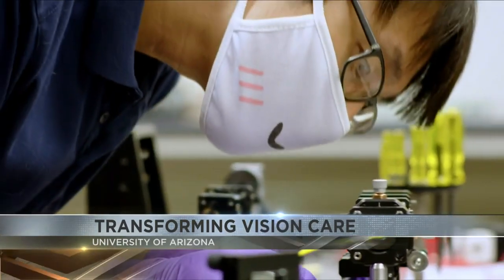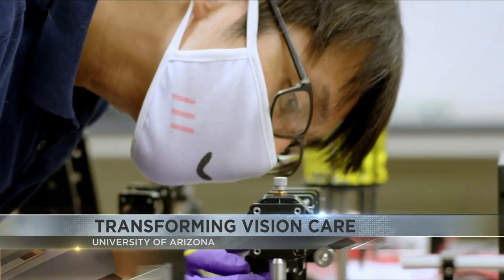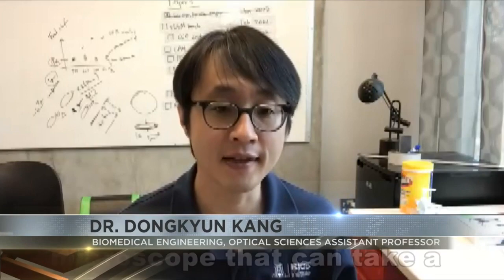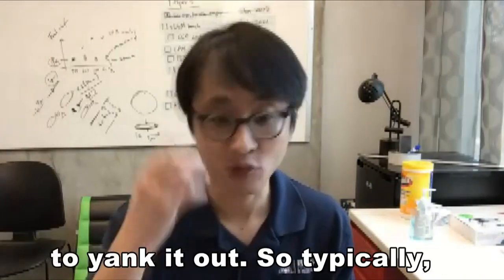The team hopes to overcome some of the challenges people face when treating ulcers through their PICO device. This is a special type of microscope that can look at the cellular structure of human tissue without having to remove it.